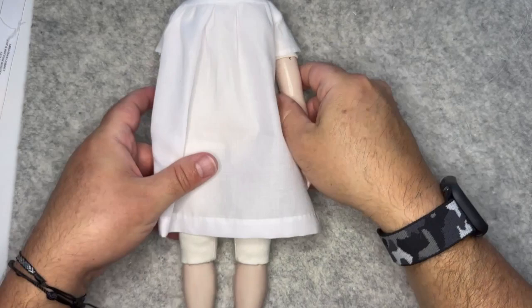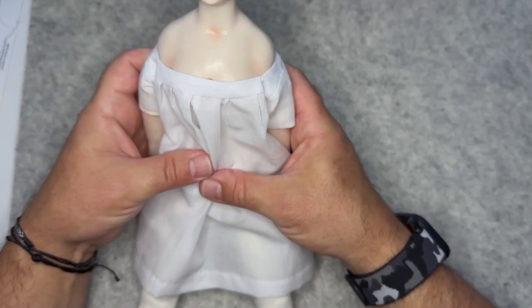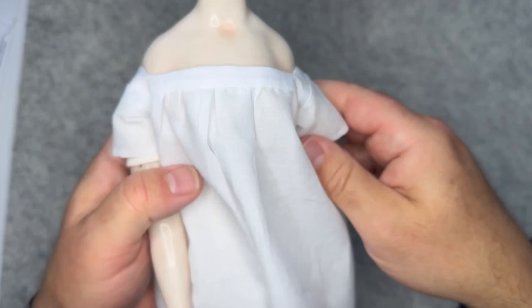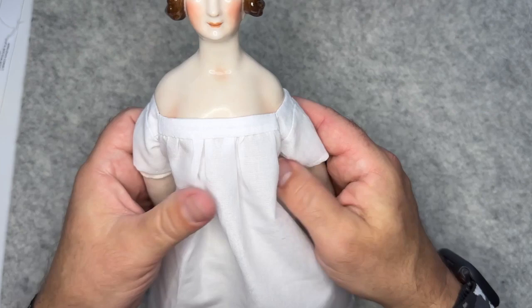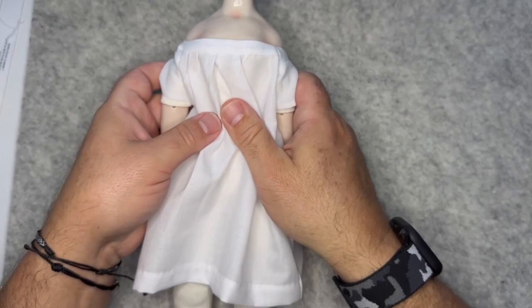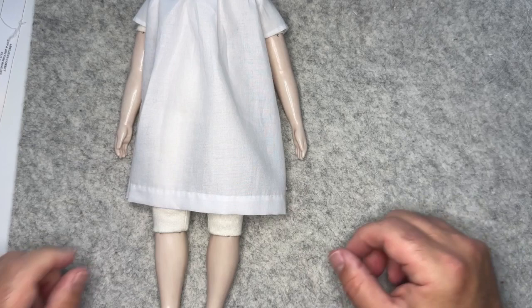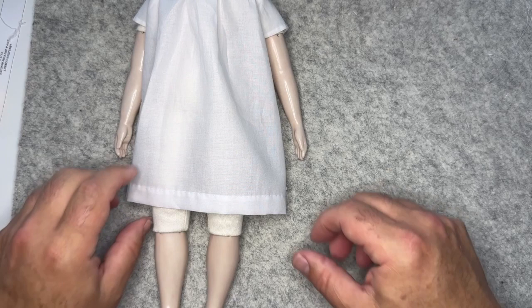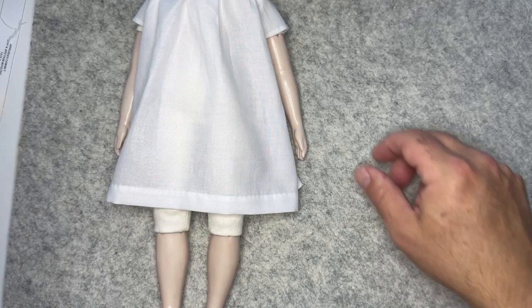The chemise is all done. As you can see it's quite full, but all that fullness will be taken in when the corset goes on. It's very low cut — just have her arms up and slip it on from the top and it'll stay right below the shoulders. With the corset on you can pull it down a little so she has the right amount of bosom exposed for her evening gown. A simple garment — you can add a little whitework but no lace at this period.